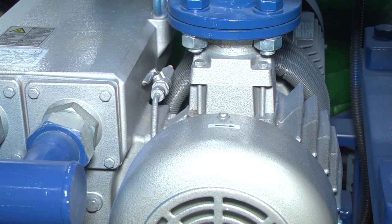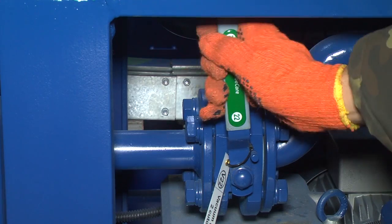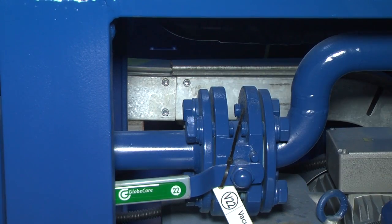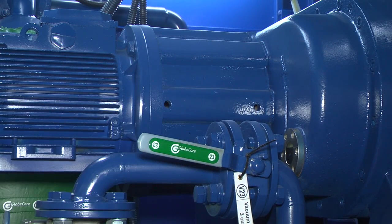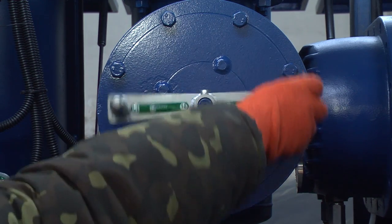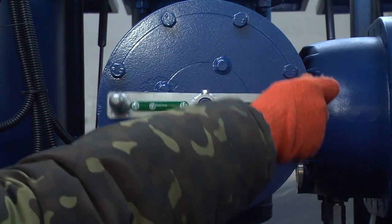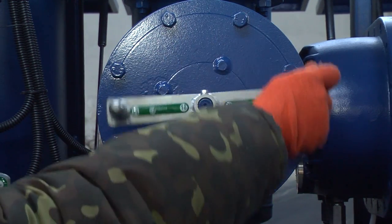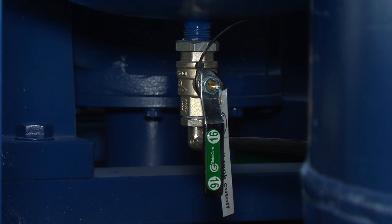Open vacuum pump 1 cutoff valve V21. Open vacuum pump 2 cutoff valve V22. Open vacuum pump 3 cutoff valve V23. Open vacuum line stop valve V18. Open oil trap reserve valve V16.